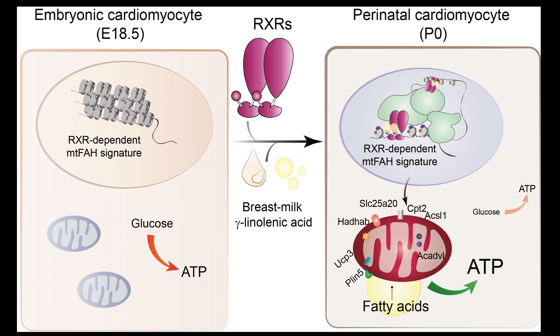Even though this process is very interesting and essential for ensuring postnatal life, very little is known about the molecular mechanism that governs this neonatal metabolic transition. Our results, published in Nature, have revealed a key molecular mechanism in the control of this neonatal metabolic transition.